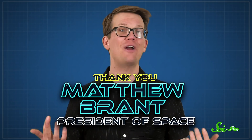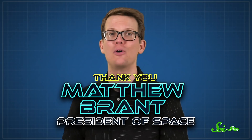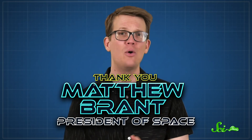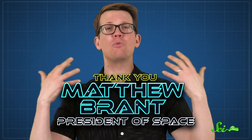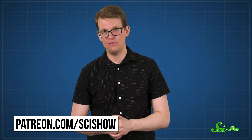And that is just one reason why we love them. Before I go, I'd like to give a little love to today's president of space, Matthew Brandt. Matthew, we're very lucky to have you as a patron. We could not do this show without the support of patrons like you, so thank you for being a part of our awesomely nerdy community. And if you want to learn more about being a patron, including how you too can become president of space, head on over to patreon.com/scishow.